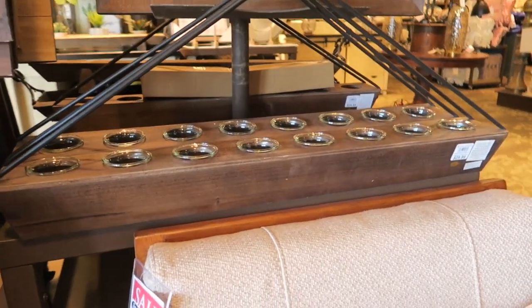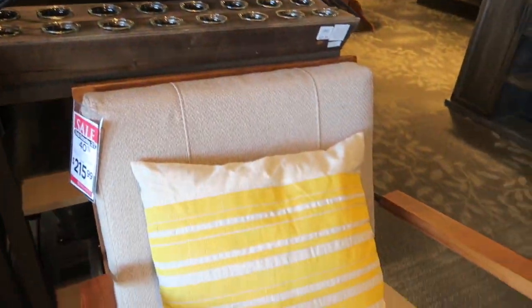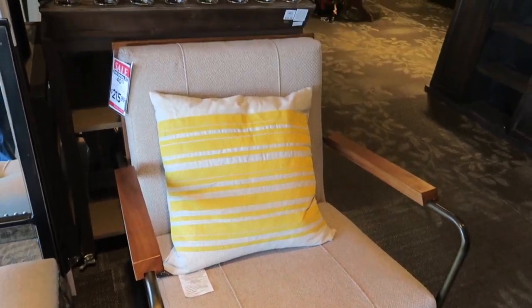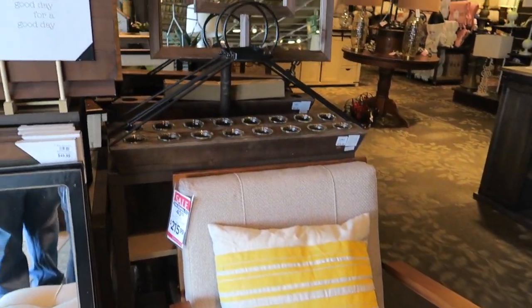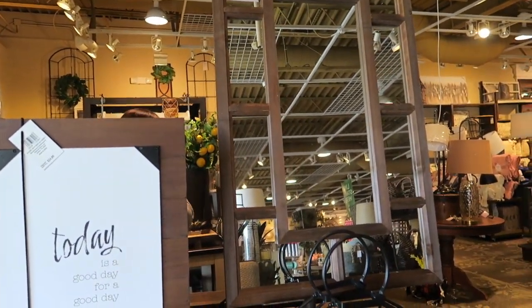Oh, I love that. That's $30 for that candle holder. That's cute. And then they have this cute little chair for $215. I think their prices here are really great for what you're getting. And this is $30.